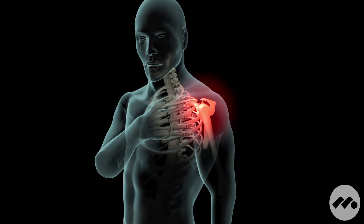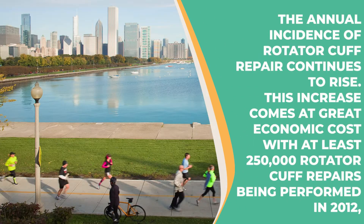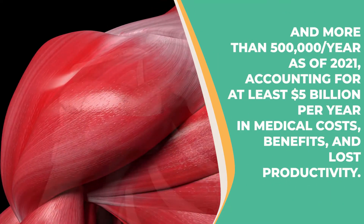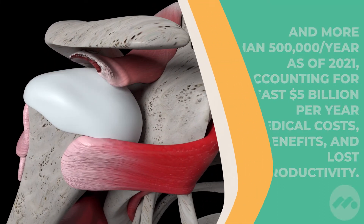Rotator cuff disease is perhaps one of the most common ailments that afflicts us as we age. It's estimated that nearly 7 million people over the age of 65 actually have a rotator cuff tear. The problem with rotator cuff disease is that it's a degenerative or attritional problem — every decade of life, individuals will accumulate rotator cuff tears and in some instances may never know it. But when it comes to light, it's typically associated with significant pain and dysfunction.